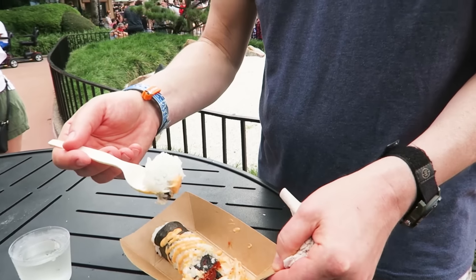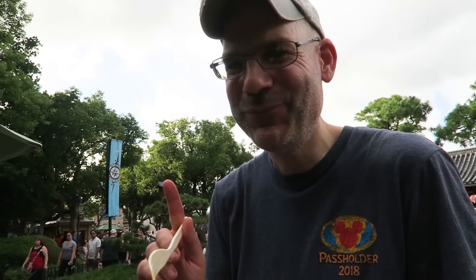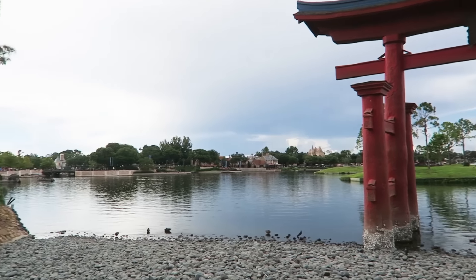Brian's going to try the volcano roll. Oh wow, that's hot! Really hot? Hot in a good way — really good? Yeah, it's good. Alright, I'm going to try the beef nigiri. Mmm, really good. This view of the World Showcase from Japan just never gets old — really amazing.